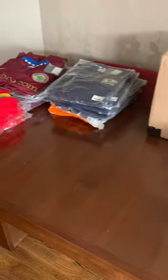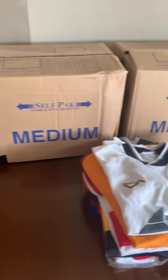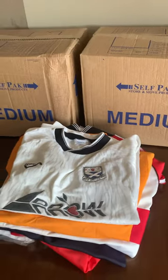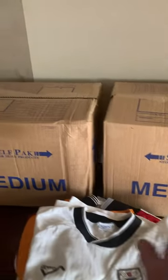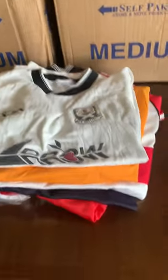I decided against opening all of the packages on video this morning, partly because my daughter has gone back to uni and my wife is working away from home for a couple of weeks, so I'm at home alone. To save a bit of time I've skipped that bit, apart from the two boxes here. I haven't looked inside them yet, so that'll be a treat for us all. So, what is there here this week?